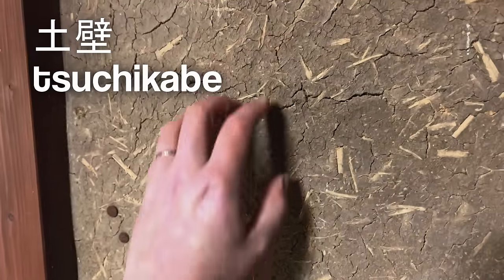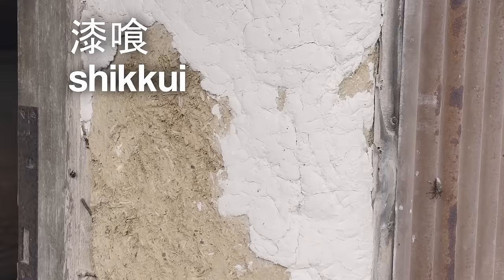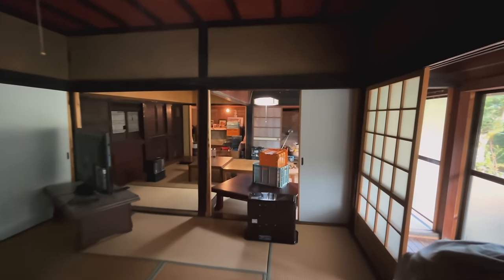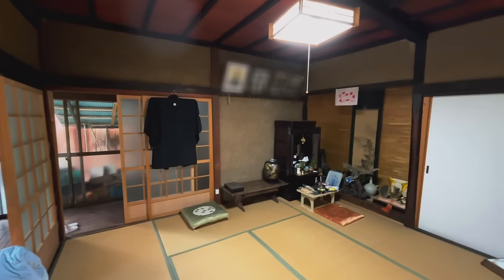Tsuchikabe walls like this are mud, sand, and straw. Sometimes the top layer will be bright white shikui plaster, but this seems modest and suitable for this building. I love details like the mud wall because modern-day architectural design often relies on using nature as a symbol rather than the soul — trying to remind people of nature through facades, pictures, or patterns rather than showing it, being it, and living it.